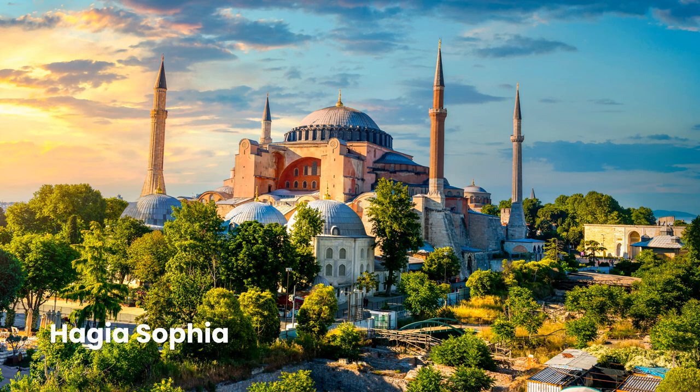The Hagia Sophia is a historic church and a prime example of Byzantine architecture. With its sparkling mosaics depicting biblical themes, this museum is without a doubt one of Istanbul's most well-known attractions.